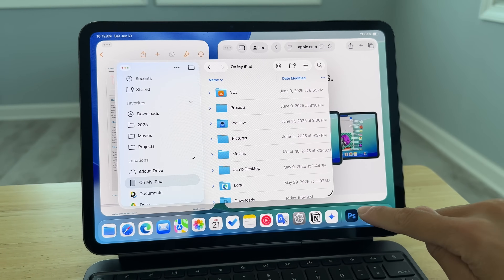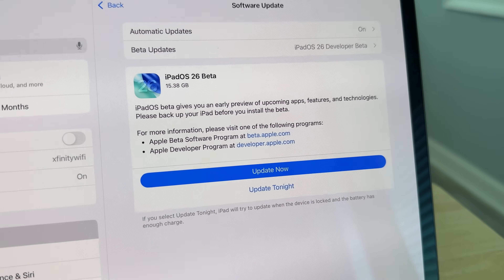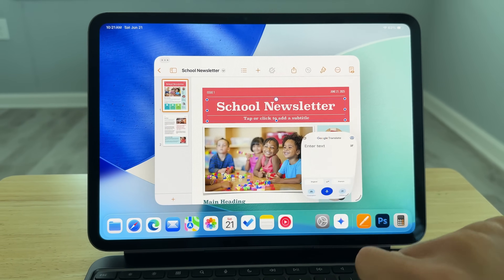I'm sure you have already seen all the fantastic multitasking features Apple introduced in the new iPadOS 26. It really seems like this is the year Apple finally decided to make the iPad more like a MacBook. So I wanted to investigate if I could totally ditch my MacBook with an iPad. After two weeks of intense use, I feel like there are definitely many noticeable enhancements, but to totally replace a Mac, I kind of feel like it's still not there yet. I'm going to talk about my experience in detail in this video.